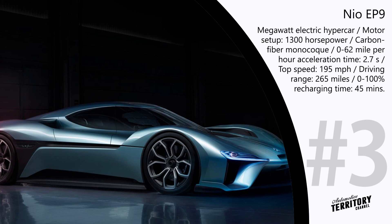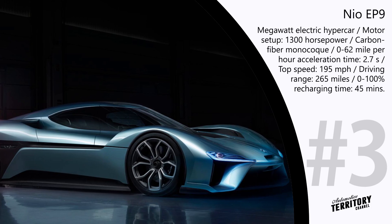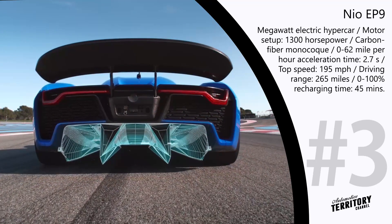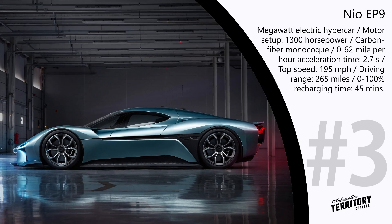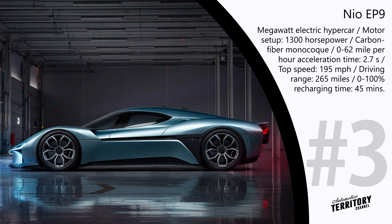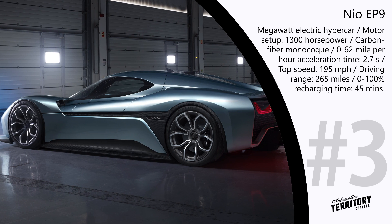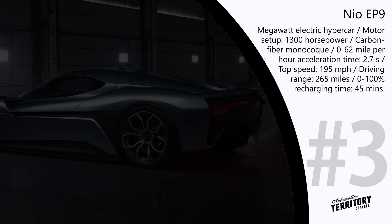NIO EP9. NextEV, a Chinese car manufacturer, presented the NIO EP9, their first version of the MW electric hypercar. This electric vehicle was designed and engineered in collaboration with Formula E specialists, who helped NIO EP9 become a car that belongs to a very short list of road-legal vehicles with over 1300 horsepower. The carbon fiber monocoque positively reflected on the overall weight of the car. NIO EP9 is brought into motion with the help of four electric motors, one for each wheel, enabling it to hit 62 mph in just 2.7 seconds and reach a top speed of 195 mph. The interchangeable battery system guarantees up to 265 miles of continuous driving and supports a quick-charge option that needs only 45 minutes to restore 100% charge.